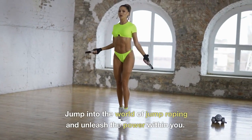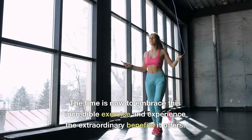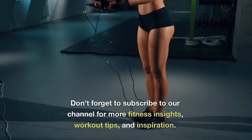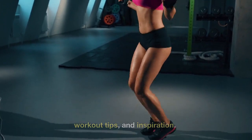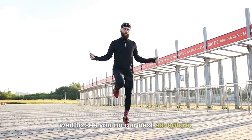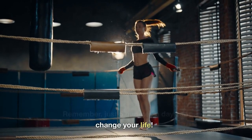Jump into the world of jump roping and unleash the power within you. The time is now to embrace this incredible exercise and experience the extraordinary benefits it offers. Don't forget to subscribe to our channel for more fitness insights, workout tips, and inspiration. Let's jump into a healthier, fitter you. Thank you for watching — remember, just 5 minutes a day can change your life.